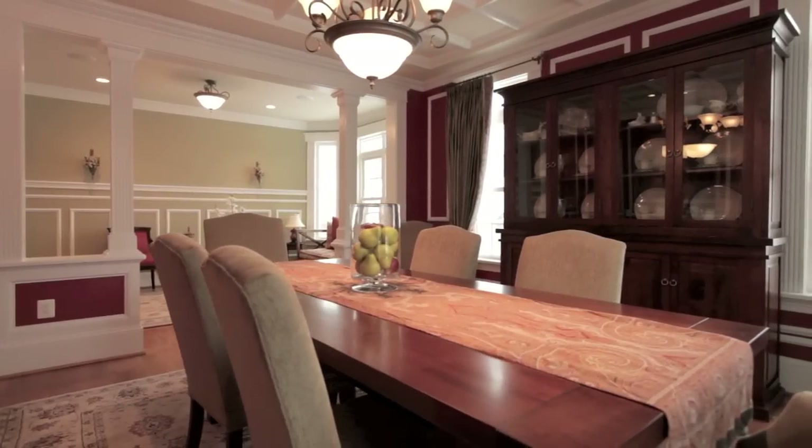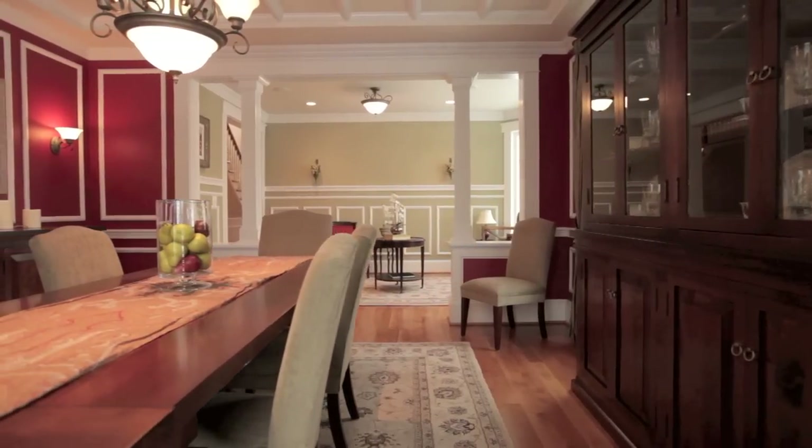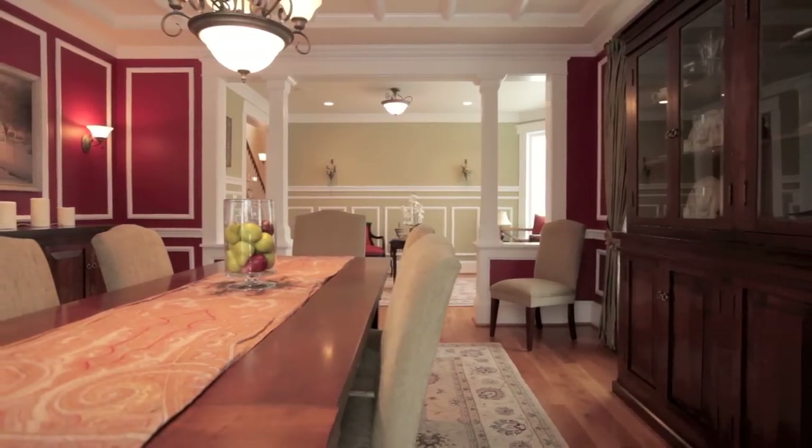Adorned with a coffered ceiling and gated by an elegant quarter wall with columns, the dining room enjoys a magnificent aura, imbued with matchless taste.